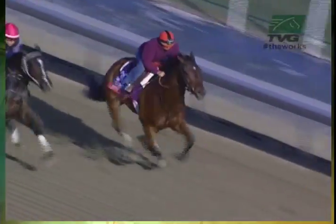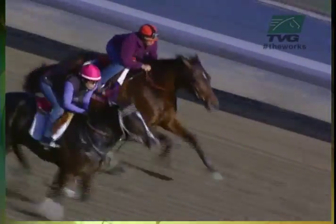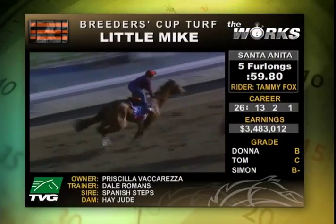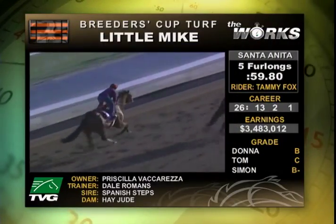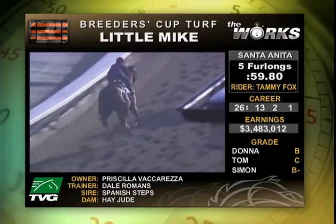Do you time your horses in the morning? I do not. You don't? I don't. Do you tell your riders what time to go in? I don't give a specific time because the track can be any certain way. I do have slow, finish up, or fast. Tom giving a C to Little Mike in this work, preparing for the Breeders' Cup Turf.